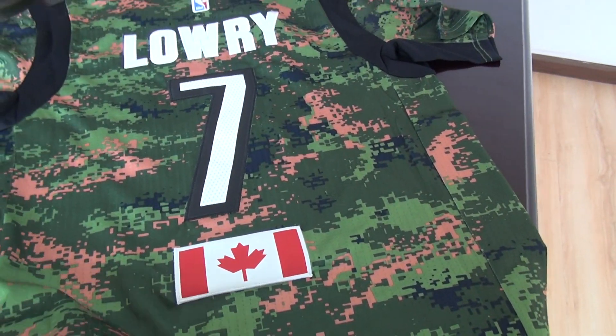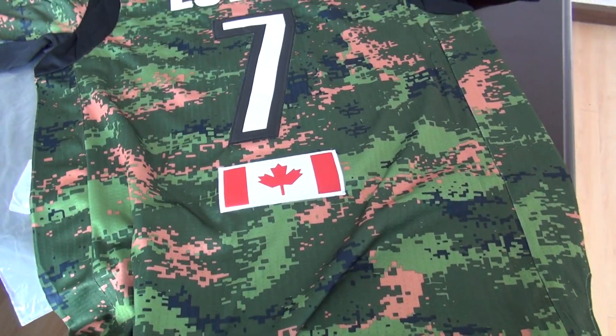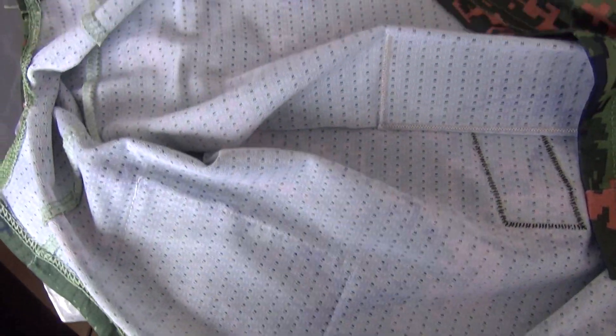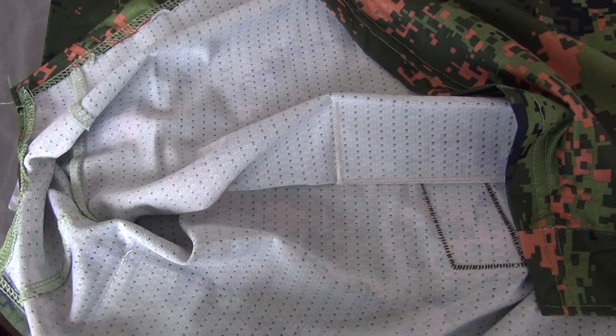For me, I think this jersey is very comfortable to wear — about the material, look at this part. It is very comfortable to wear in the summer.